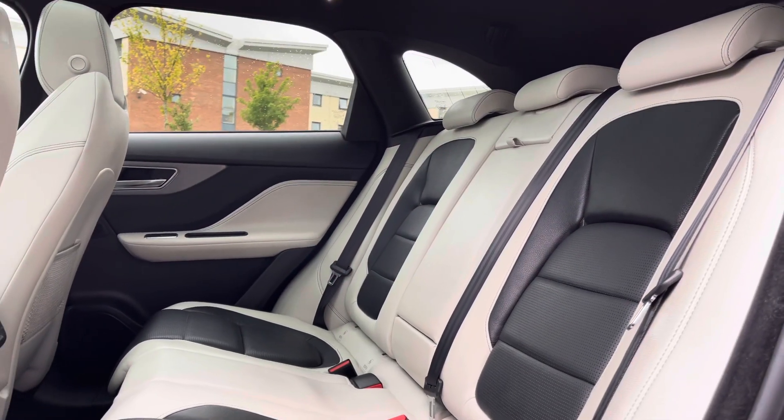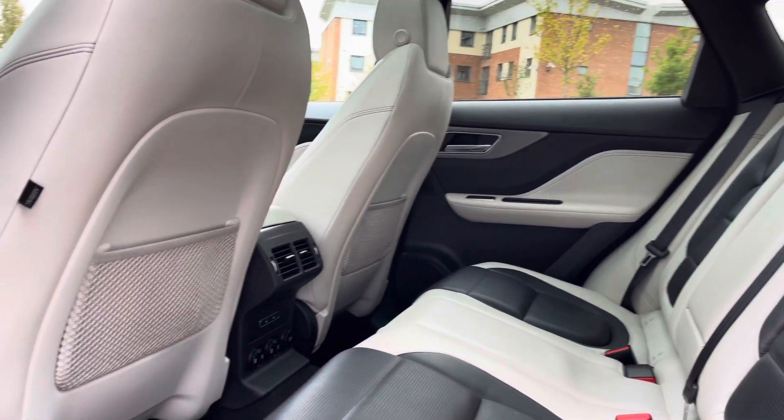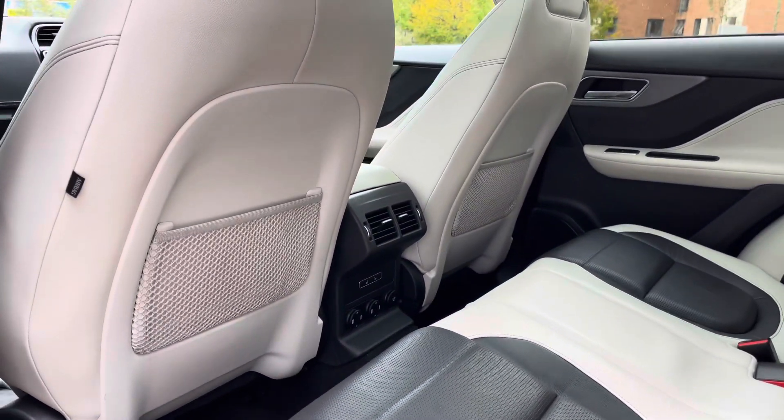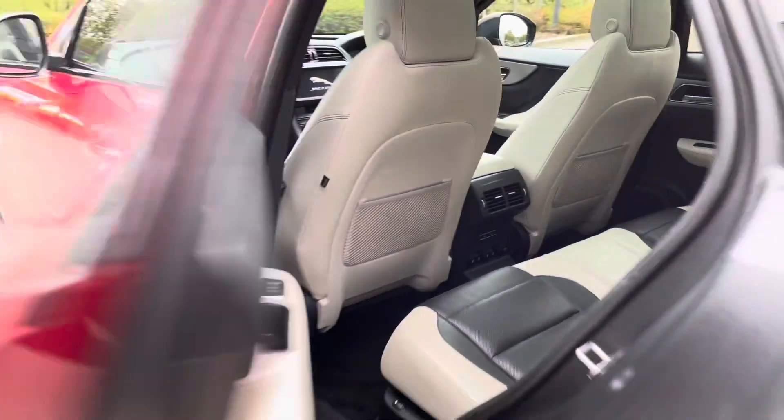The rear interior offers gorgeous ebony and light oyster rear leather seats, which feature integrated ice-fix points. Door speakers follow, in addition to dual air vents, rear heated seat options, a power supply, and rear luggage netting.